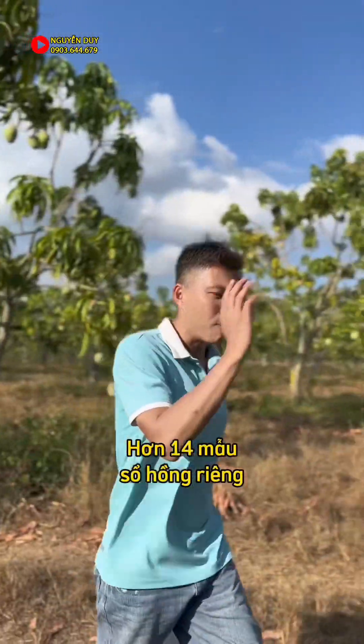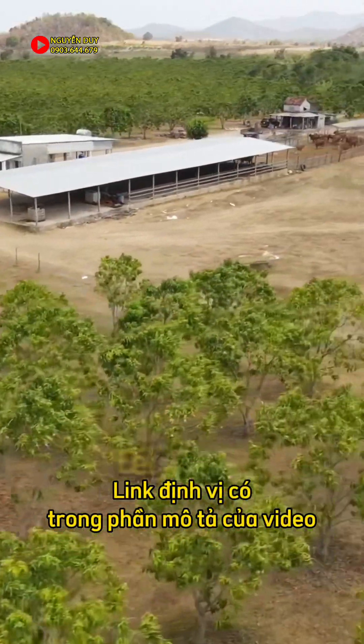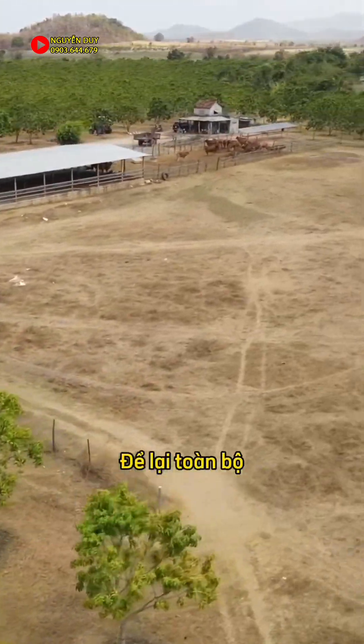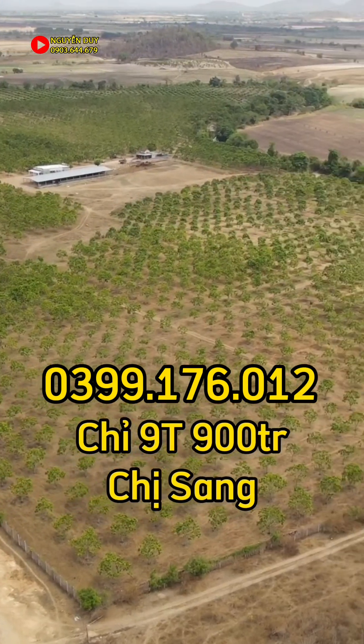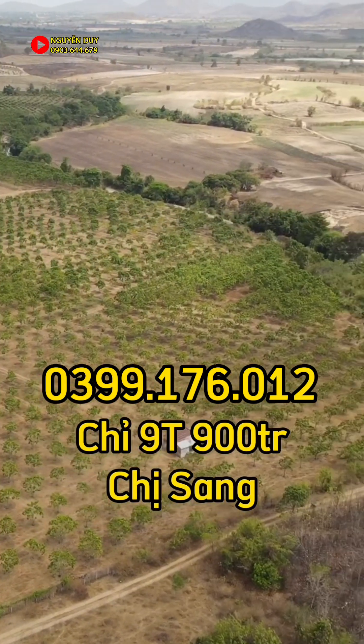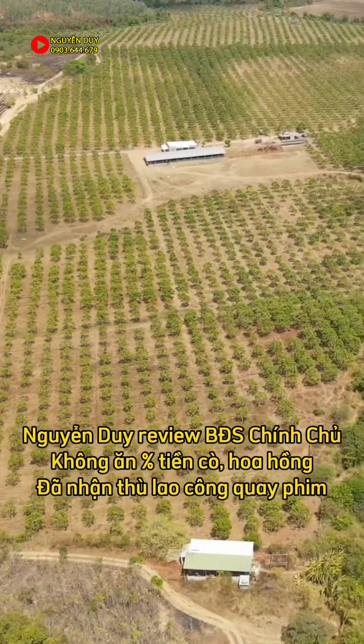Một sổ hồng riêng ở xã Quảng Sơn, huyện Ninh Sơn, tỉnh Ninh Thuận. Để lại toàn bộ luôn, cả mối lái là 9 tỷ 9. Anh chị cảm thấy hợp lý rồi thì cứ gọi ngay cho chị Sang: 0399 176 012. Nguyễn Di đi review bất động sản như vậy là không có ăn tiền cò, môi giới, phần cam hay hoa hồng gì hết.